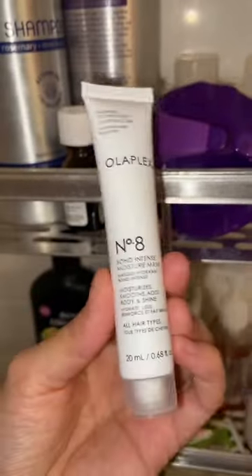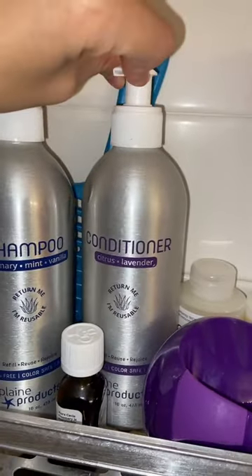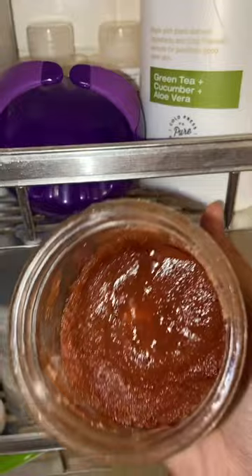I have some of this Olaplex mask left, so I'm going to use that instead of a conditioner — the Plain Product would be my conditioner otherwise. While I wait for the mask, I'm just going to do my body wash.